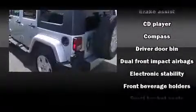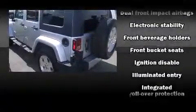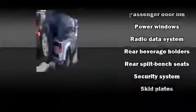Passenger security is always assured thanks to various safety features, such as dual front impact airbags, integrated rollover protection, traction control, brake assist, a security system, and four-wheel disc brakes with ABS.